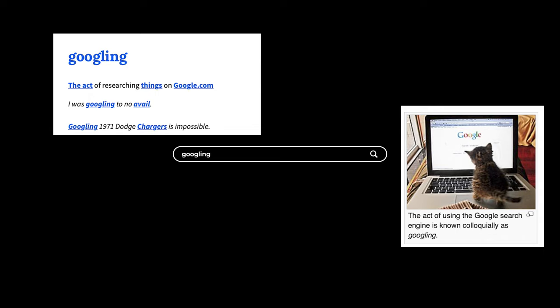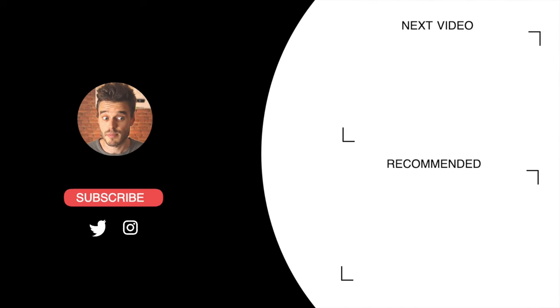Googling is a term. And while this might change in the future, searching the internet is going to be a thing until we learn how to plug our heads into the cloud, become connected to the internet, and start searching by simply thinking.